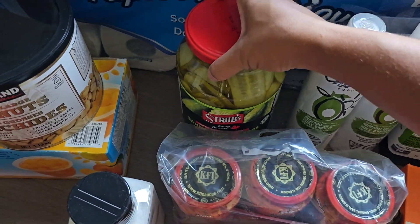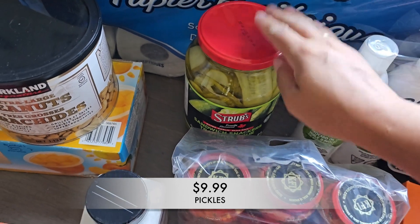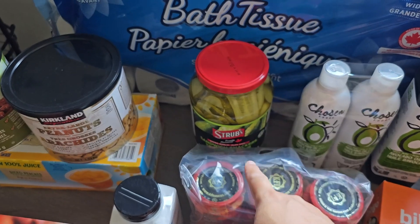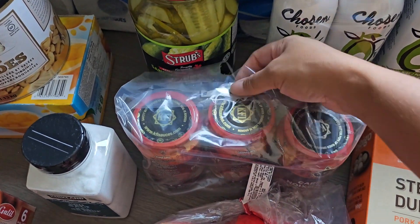I also picked up more of these sandwich sliced pickles. My kids love them — they went through our jar in like a week. Even though that jar had been in the fridge for months, they finally realized we had some and completely ran us out of it.